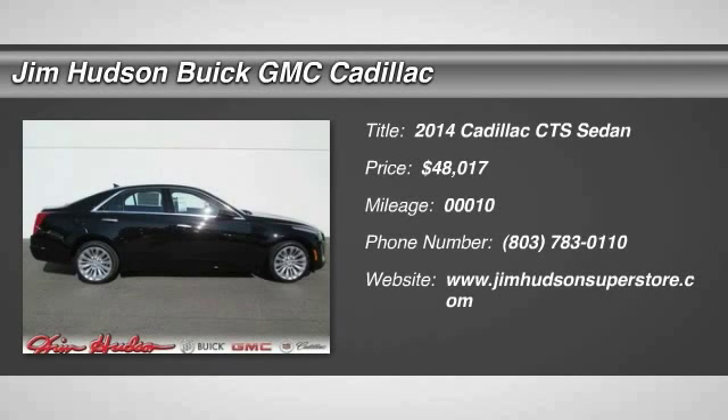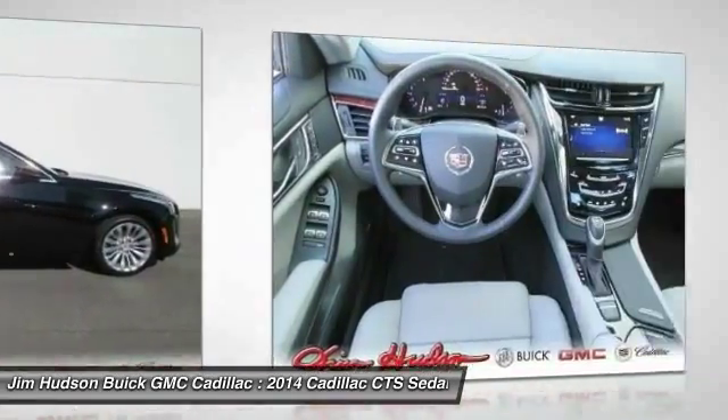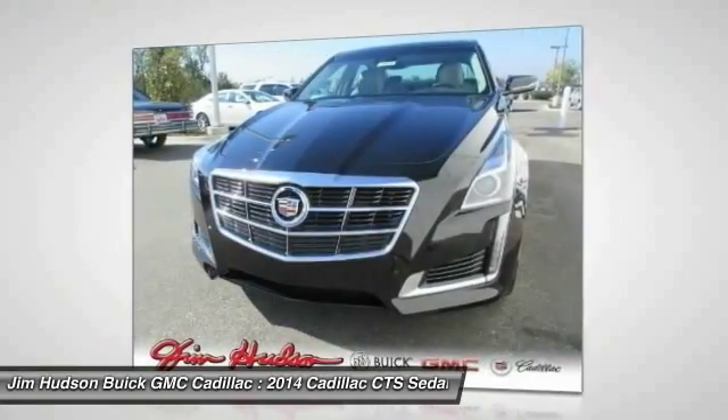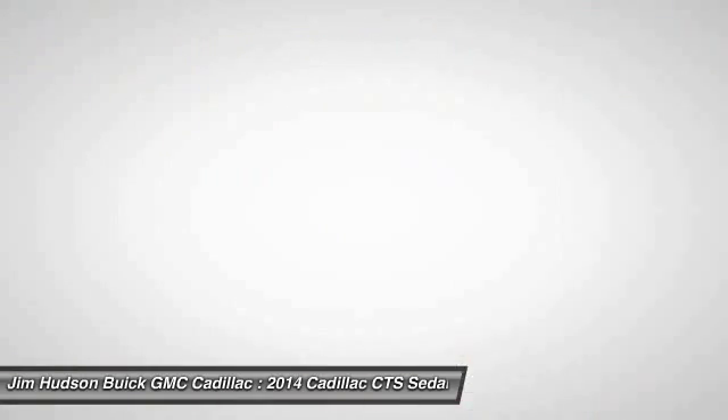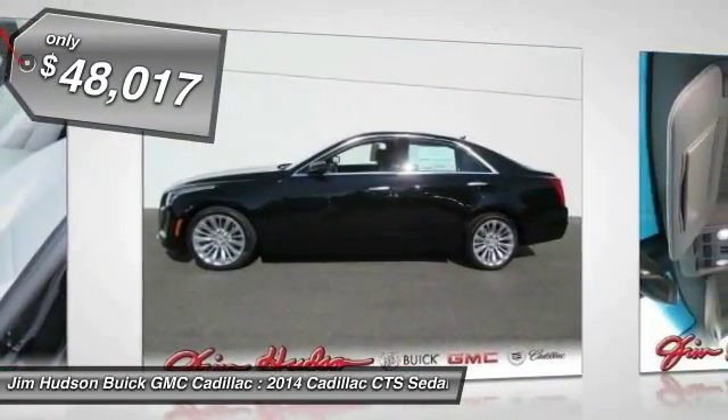The 2014 CTS. The CTS is a well-sorted blend of all-American style and European-inspired tuning with a cutting-edge design. The luxury CTS blends elegant styling, performance, and exceptional fuel economy, and is priced below $50,000.